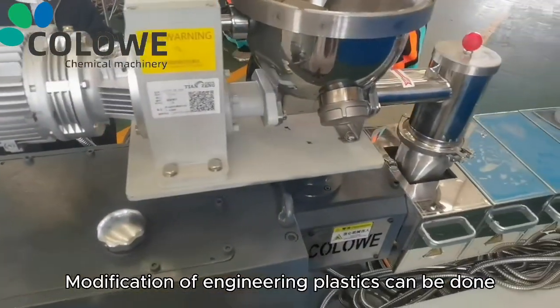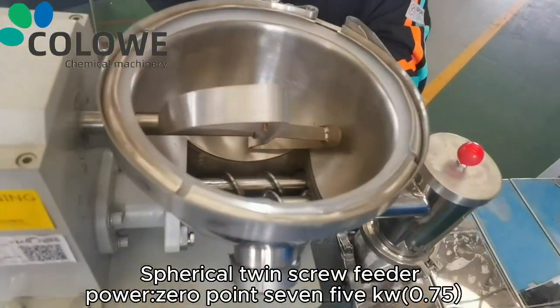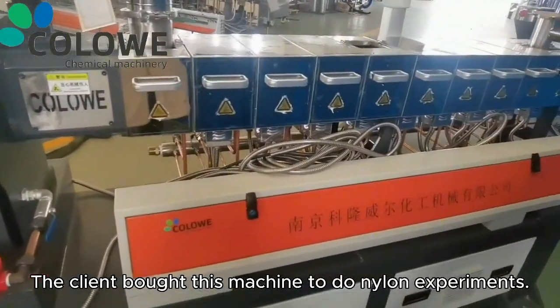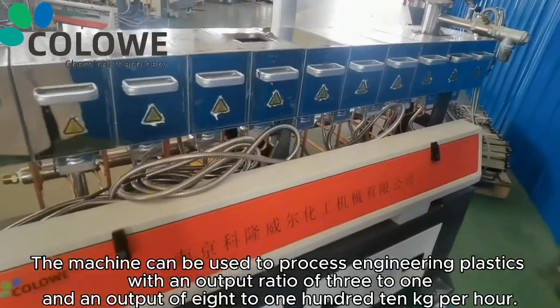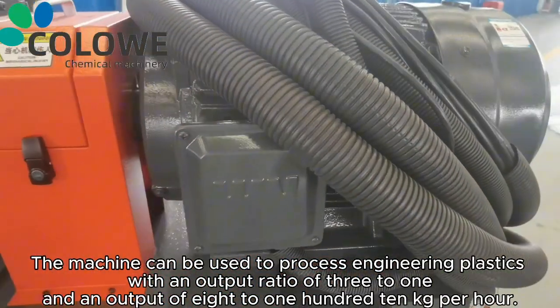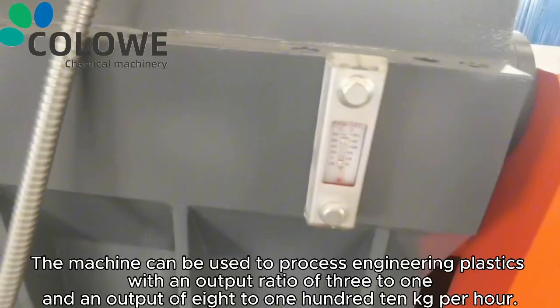Modification of engineering plastics can be done with this machine. It comes with a spiral twin screw feeder with power of 0.75 kW. The client purchased this machine to conduct nylon experiments. The machine can process engineering plastics with a compression ratio of 3 to 1 and an output of 80 to 110 kg per hour.